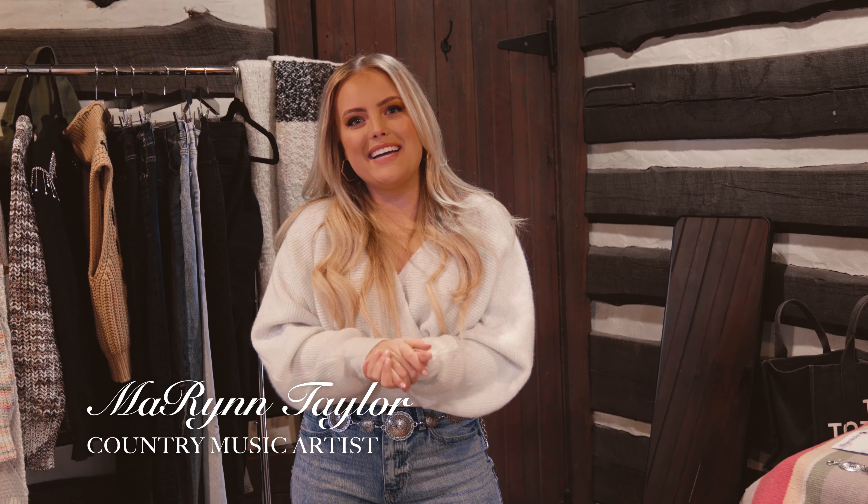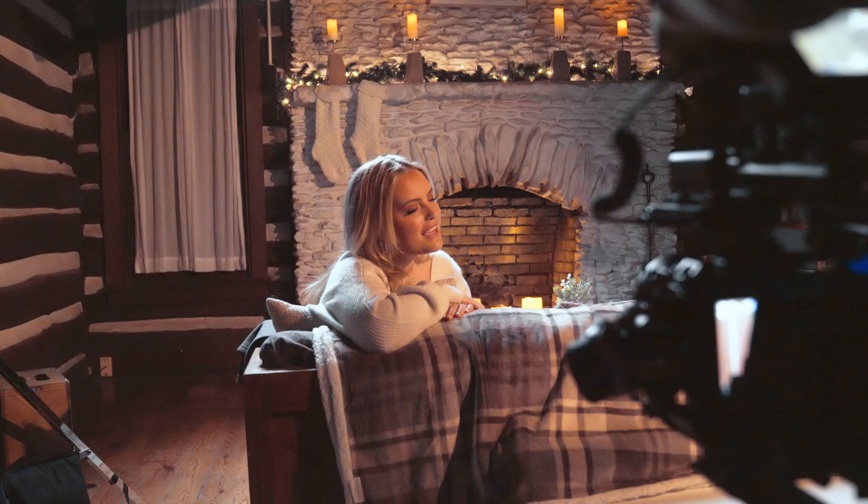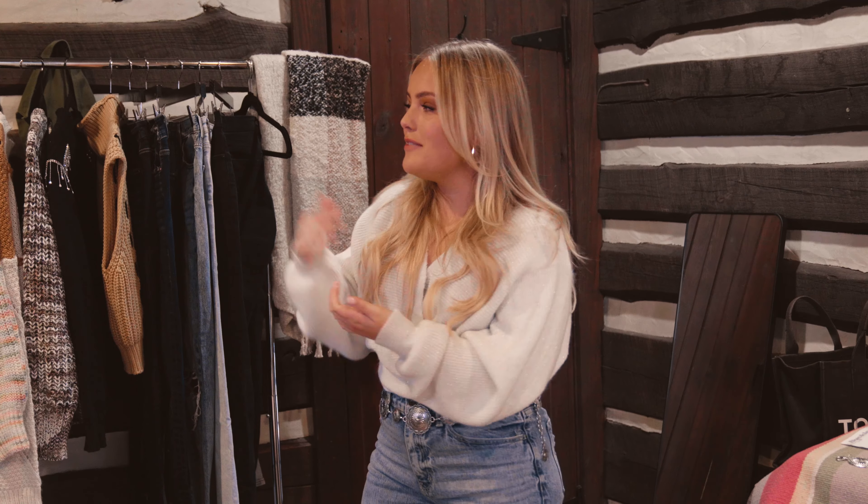Hey, what's up guys? It's Maureen and I'm here on the set of the Okamali Faithful video. We're here in this beautiful log cabin and I just want to show you some of the beautiful holiday styles from Buckle.